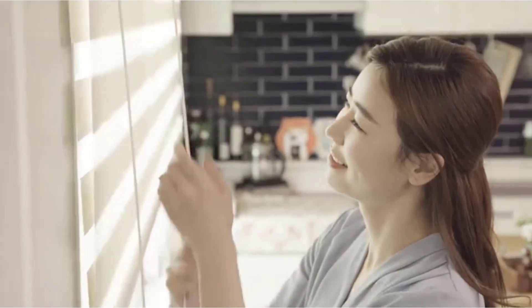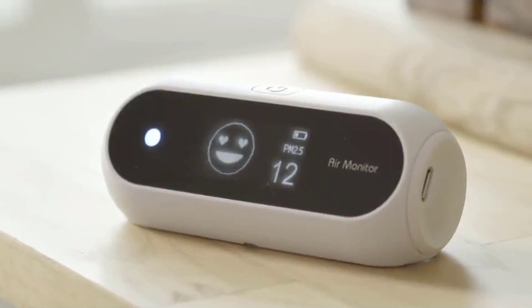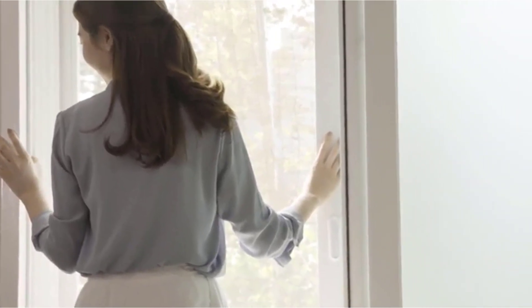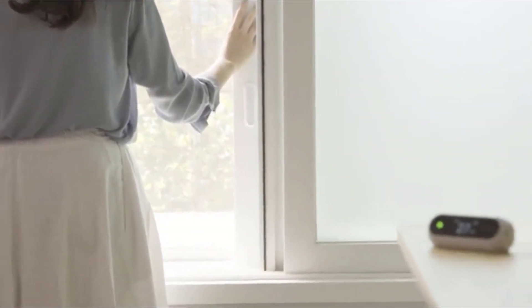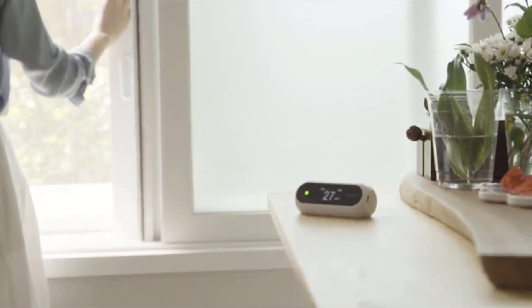The best indoor air quality monitors on the market can detect allergens, carbon dioxide, formaldehyde, ozone, mold spores, PM2.5, radon, VOCs, and more. Our air quality monitor reviews will help you narrow down your search for the best home air quality monitor for your needs. So let's get started.